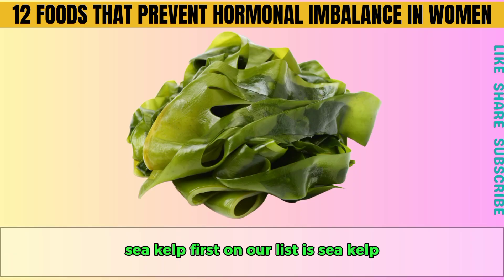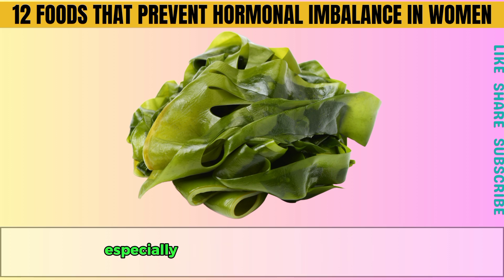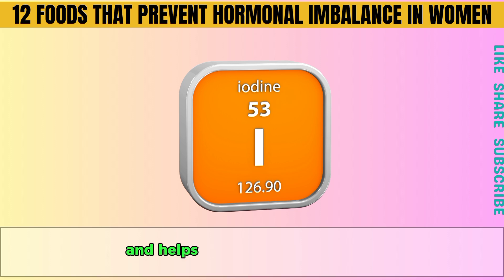First on our list is sea kelp. Sea kelp is an amazing vegetable that helps balance hormones, especially due to its high iodine content. Iodine is essential for thyroid health and helps regulate estrogen levels, reducing brain fog.